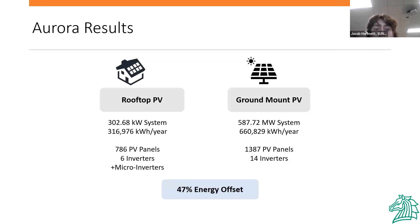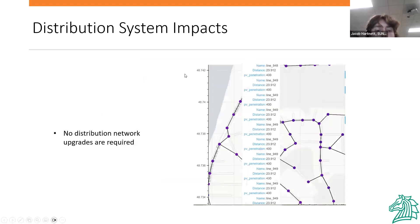From our Aurora Solar designs, we broke down both rooftop and ground mount systems and achieved a 47% energy offset. We used multiple inverter configurations and diverse topologies. For distribution system impacts, we did analysis on that aspect but did not find any network distribution upgrades that we would need to make.